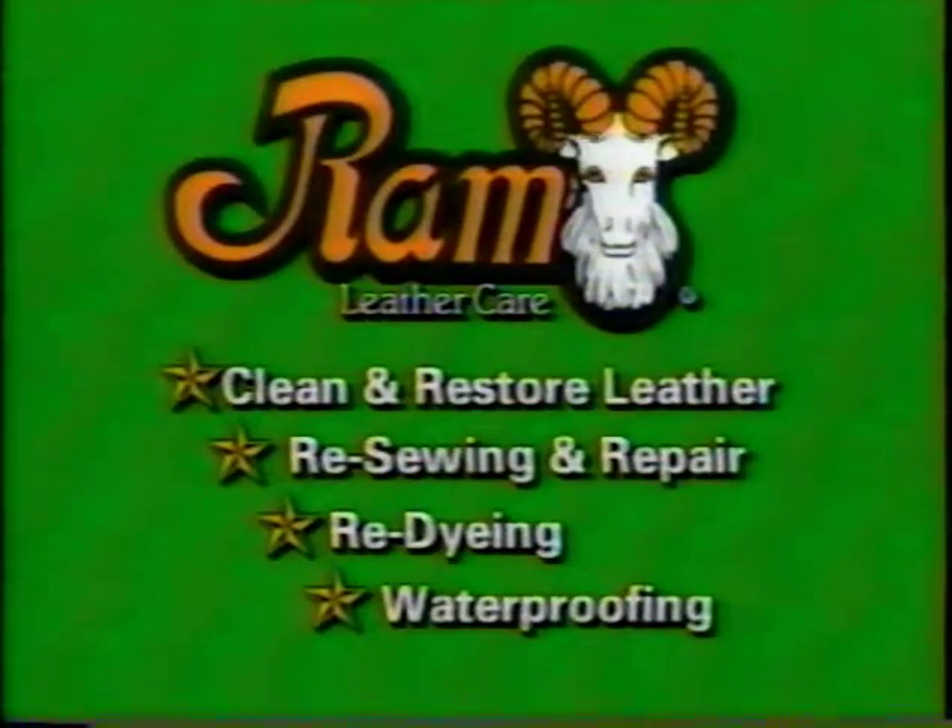They can apply a special waterproofing treatment to keep it looking and feeling new. You won't be able to tell the difference. Why spend hundreds of dollars if you don't have to?